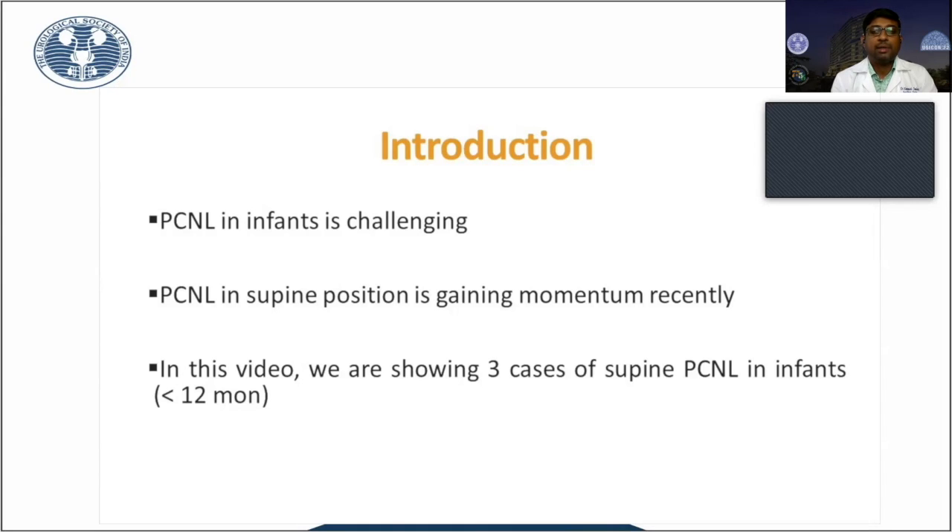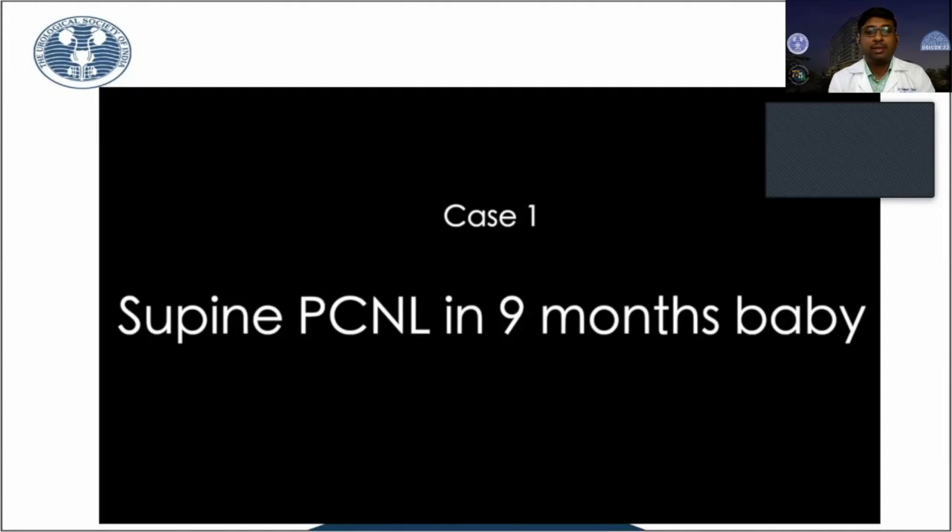Recently, there is an increasing trend towards doing PCNL in the supine position in adults. With vast experience of doing supine PCNL in adults as well as in children, we are showing three cases of supine PCNL in the infantile age group.